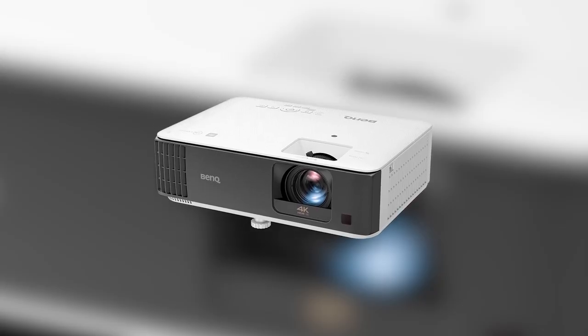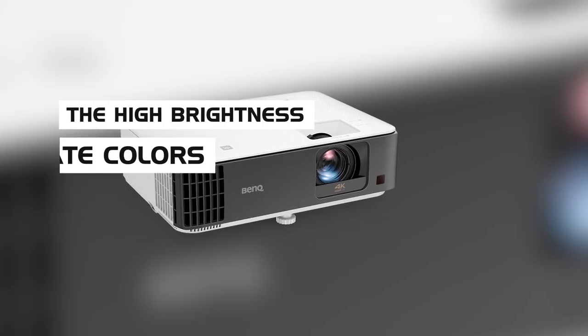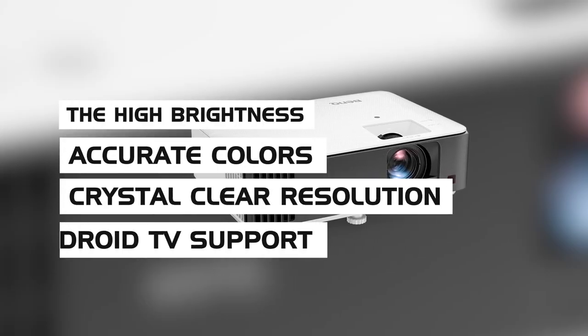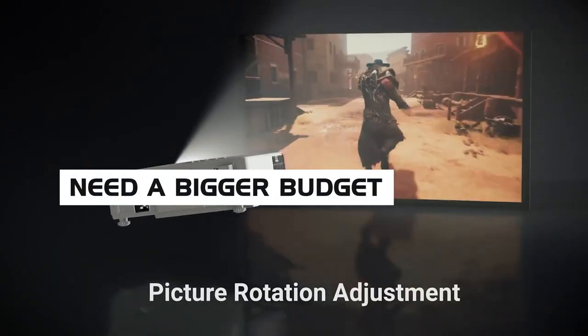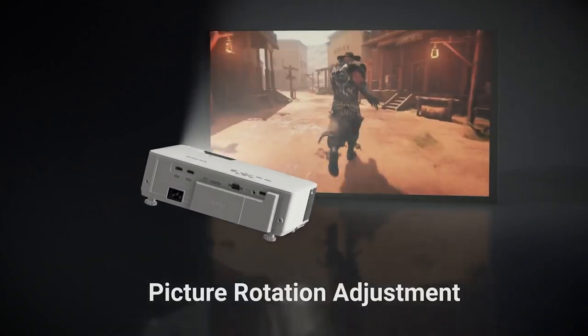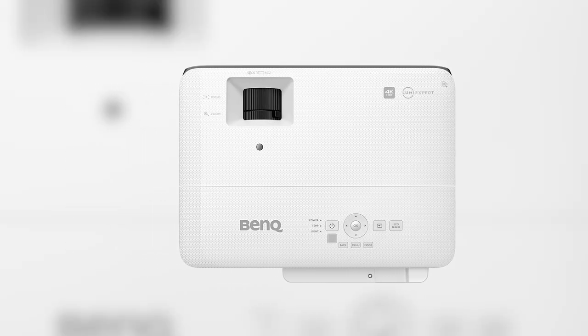All in all, the BenQ TK700 STI is a great projector that has everything you need — high brightness, accurate colors, crystal clear resolution, and Android TV support. Unfortunately, you'll need a bigger budget to accommodate all it has to offer, but if you've got the cash, the TK700 STI is the best premium projector for bright rooms you can find.